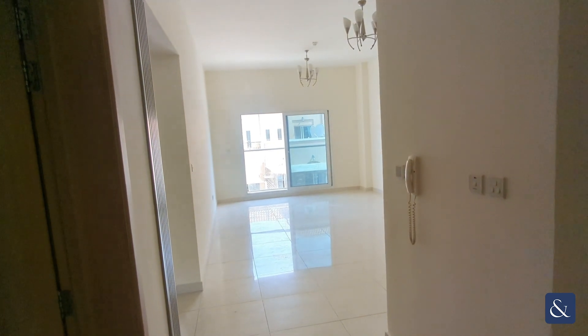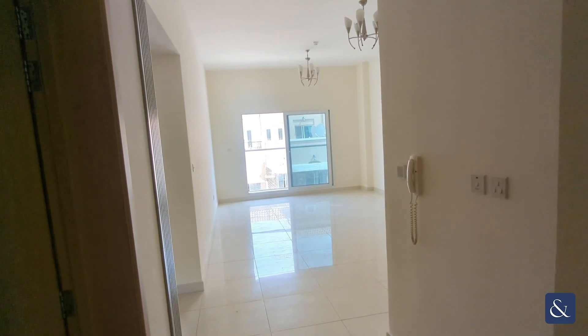Hi there, it's Cameron from Alsop in Alsop, and today we're looking at this beautiful one-bed here in Pulse Smart JPC.